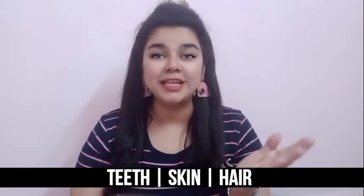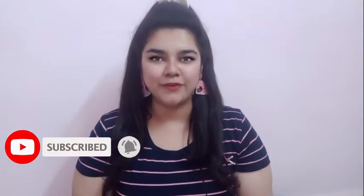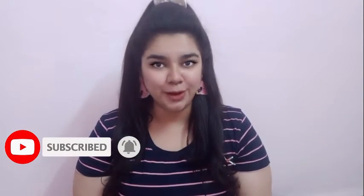Hello, Namaste, Kemcho, Sastrakal guys. I am Dr. Anshika Agarwal, a skincare consultant, a dentist and a facial cosmetologist. Welcome you all to my channel, Anshi Vibes, where we upload videos related to teeth, skin and hair. If you are yet to subscribe to my channel, do consider subscribing and press the notification bell icon, where all my videos and updates are available.